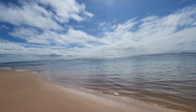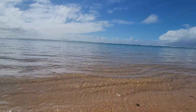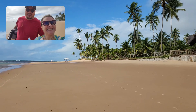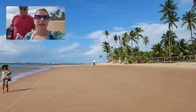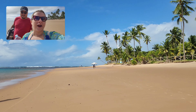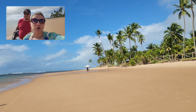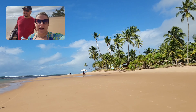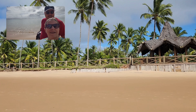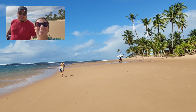Estamos caminhando um pouquinho pra chegar perto dele. Está ventando um pouco aqui. A gente quer mostrar esse momento, essa energia, esse lugar — essa paz. Primeira vez que a gente está vindo nessa praia: os coqueiros, um mais lindo do que o outro. Muito bonito.